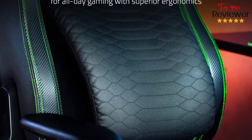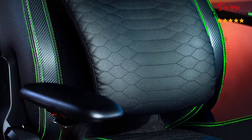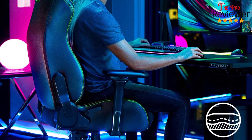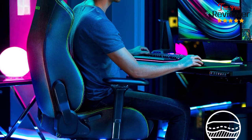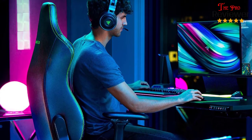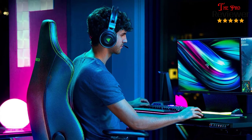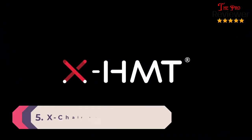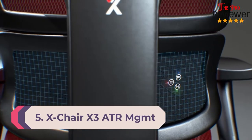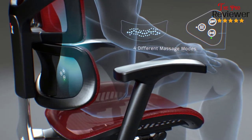It also hangs off the backrest so that it can conform to your spine, and you can control the angle it hangs from with a lever. The lever can be hard to reach, but the mechanism itself works great. Our reviewer appreciated how it helped enforce proper posture over long gaming sessions, something that a lot of gaming chairs, especially those based on bucket-seat-style racer chairs, don't focus on. Number 5: X-Chair X3 ATR Management. Yes, the X-Chair X3 ATR Management is expensive.